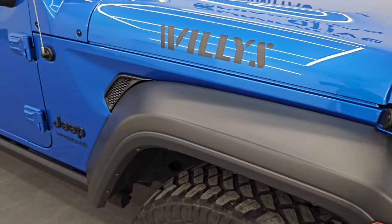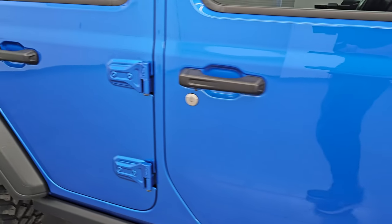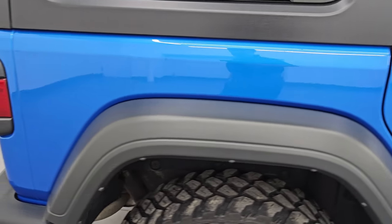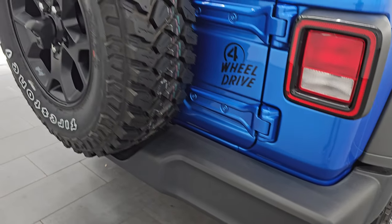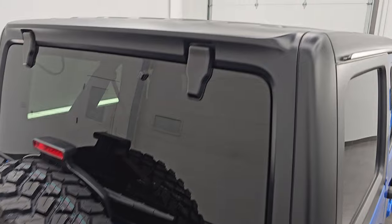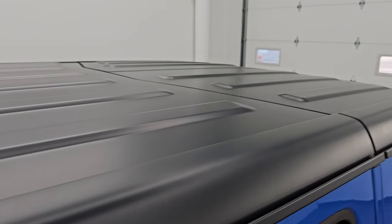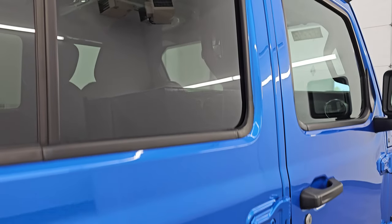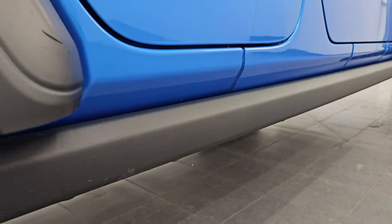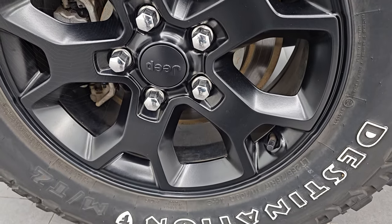As you go down this side of the 2021 Jeep Wrangler Unlimited Willis Sport, take note of how clean the body is and how reflective and mirror-like that paint is. I take these HD videos so that if you're far away and cannot make the trip but you're still interested, you can see the Jeep and have confidence in what you're looking at before you even get here — no surprises, so you can make a smart and informed buying decision. If this video helps, let your salesman know you saw the video, that it was helpful, and that Brett sent you.